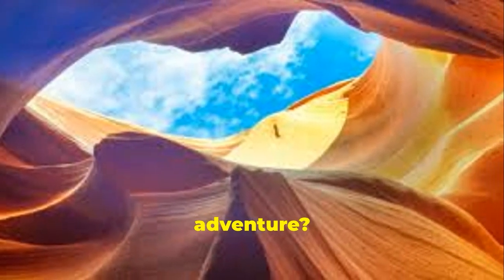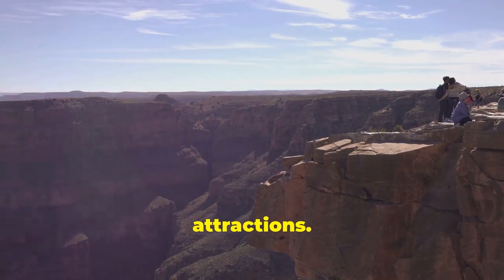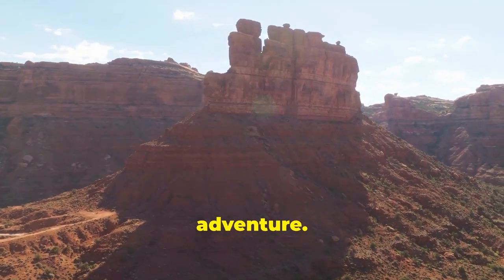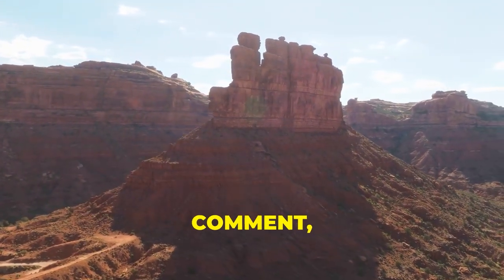Who's up for that adventure? Let us know what other Southwest scenery you want us to break down next. We hope you enjoyed every moment and found some inspiration for your next adventure. If you had fun or learned anything, do us a favor — like, comment, subscribe, and share.